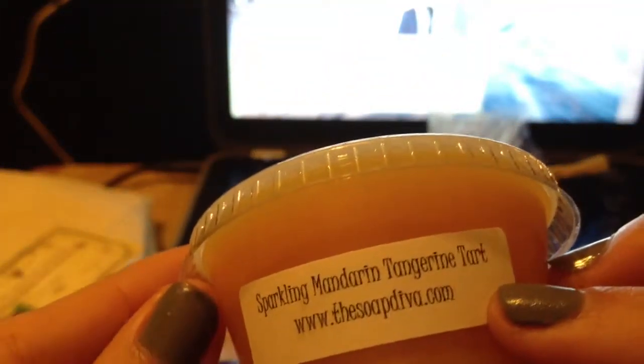The next thing I got is this sparkling mandarin tangerine tart. It smells like Fanta — you know Fanta? This is for Fanta fans. If you like to drink Fanta, this is the tart for you to smell.